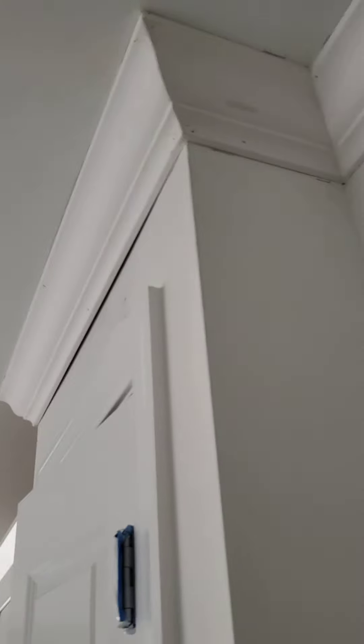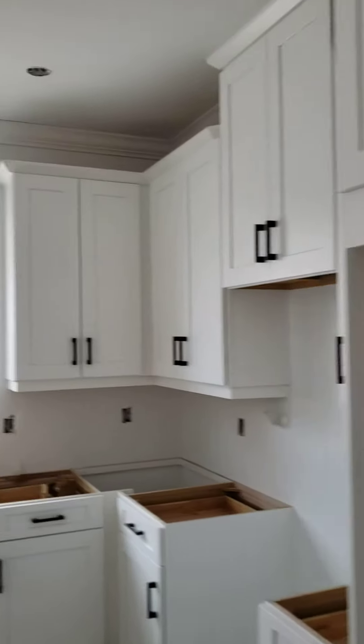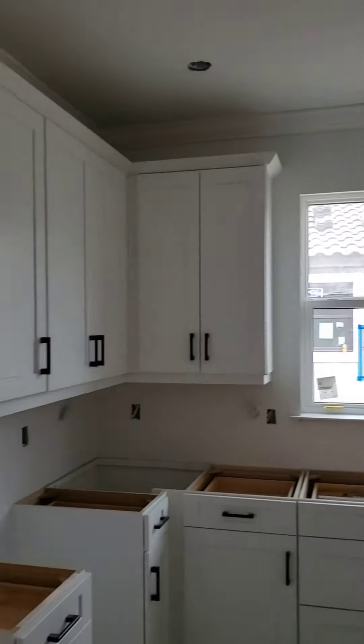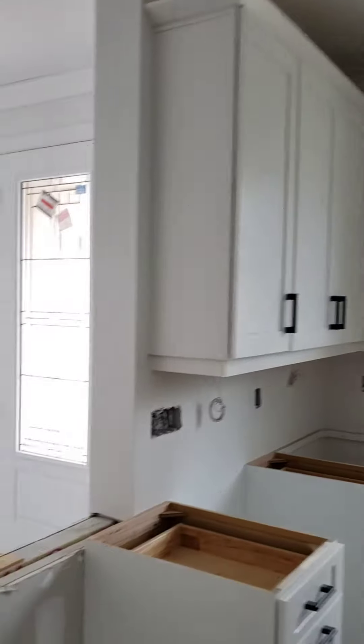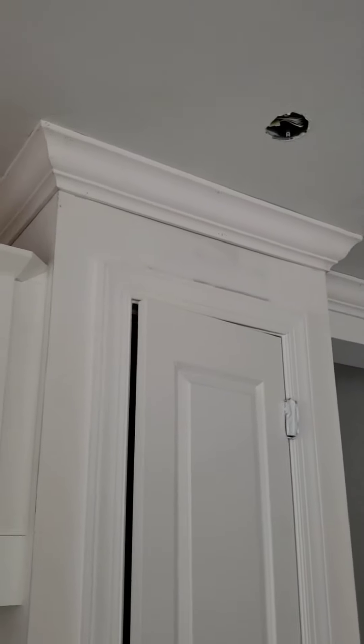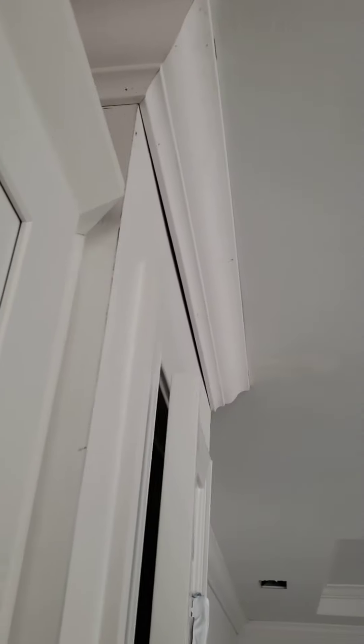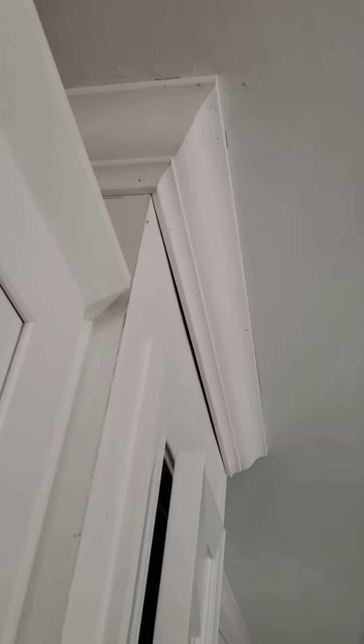I'm clearly going to point that out. Right here, you can see above this pantry, that big bow is because the wall is literally concave because they don't put headers in. They don't use headers here in Florida, mainly because everything's a truss system. They just rely on the roof truss system as support. You don't really need a typical door header here, but if you had a properly framed header, you wouldn't have this massive gap in the crown molding.